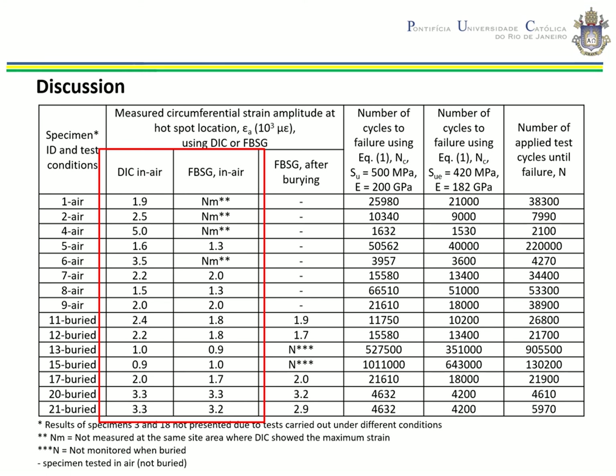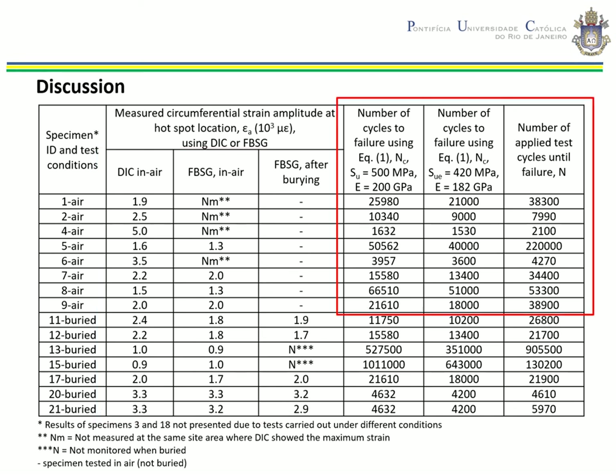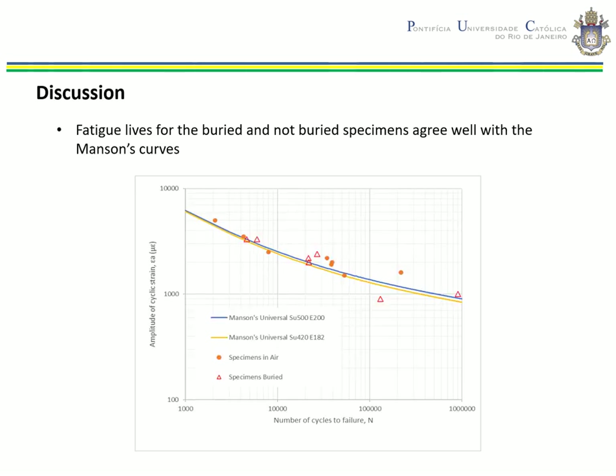This observation is also valid for the non-buried specimens. This table also gives the fatigue test results for the specimens tested in air. The fatigue life of the buried specimens and the specimens tested in air agreed well with the proposed Coffin-Manson curves. The results fall within two Coffin-Manson fatigue curves without mean stress correction.